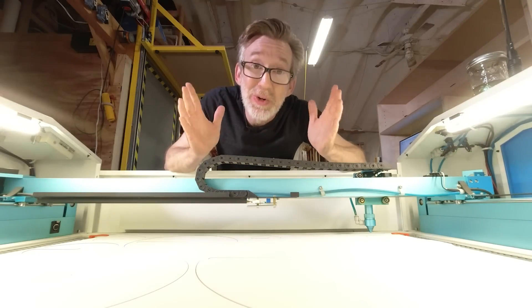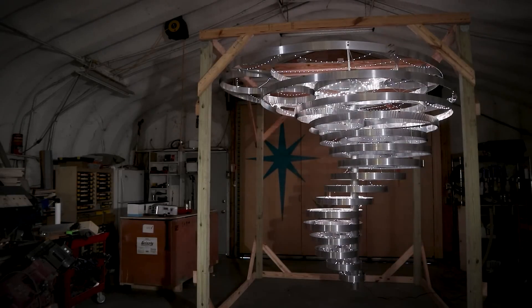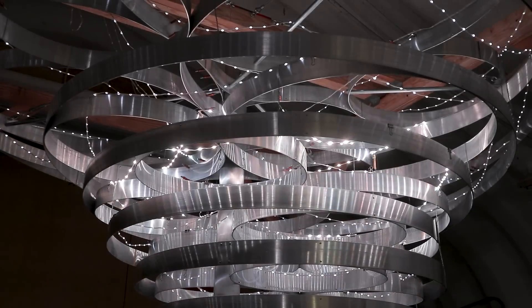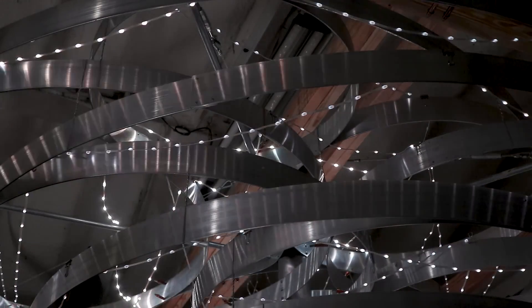On his YouTube channel, Wesley Treat has an incredible project to share. We get to see, step by step, how he created this massive tornado-shaped chandelier. The project is a commission from a bar in Oklahoma City, so the tornado theme makes sense.